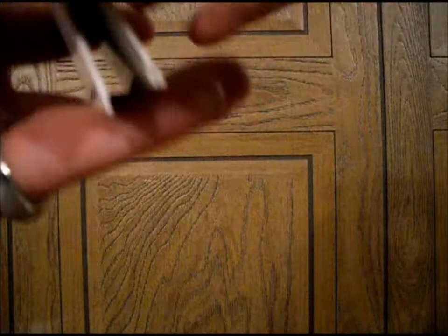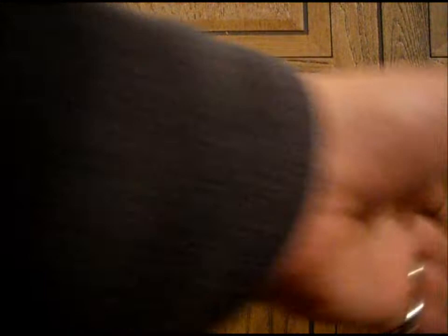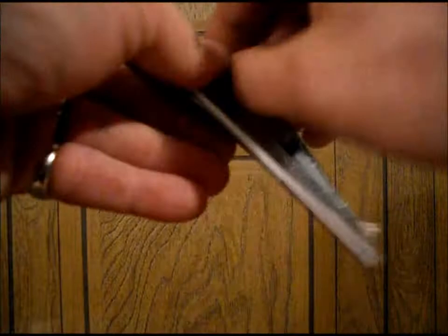I got two packs of NHL Hot Prospects — four cards per pack. Vesa Toskala, Jaromir Jagr, Nicholas Backstrom, Thomas Vanek. Marcus Naslund, Miroslav Satin, Chester Williams, Chris Mason — nice card. We also got a pack of 07-08 MVP. I see a rookie card in there — Jameson Hunt.